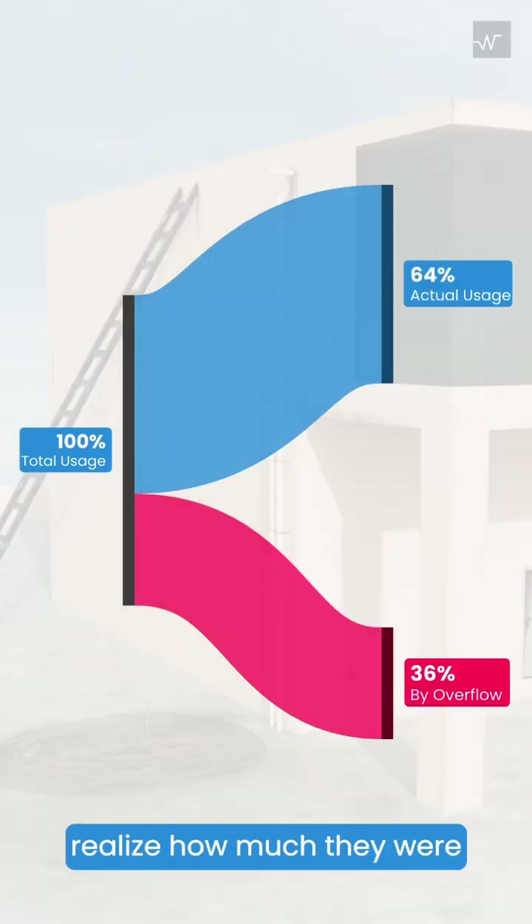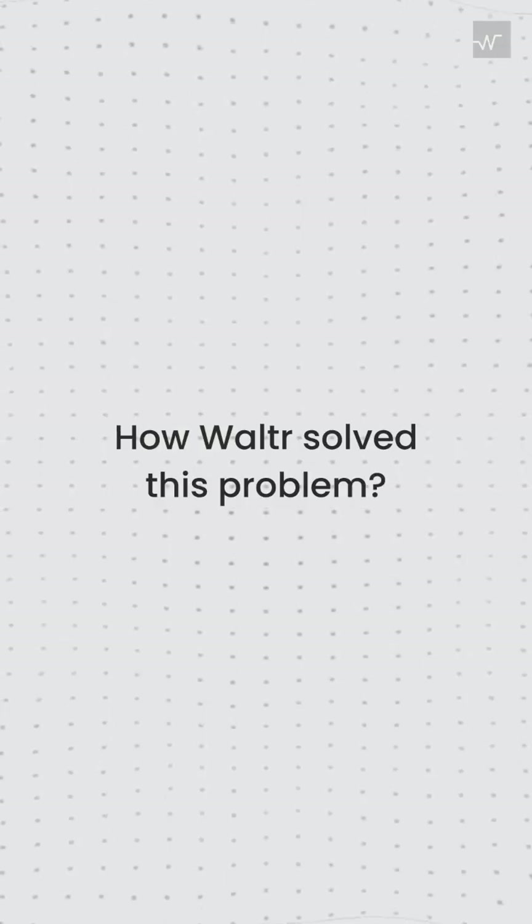One of our clients didn't realize how much they were losing on water alone until they tracked it with Walter. So let's see how Walter has helped to solve their problem.